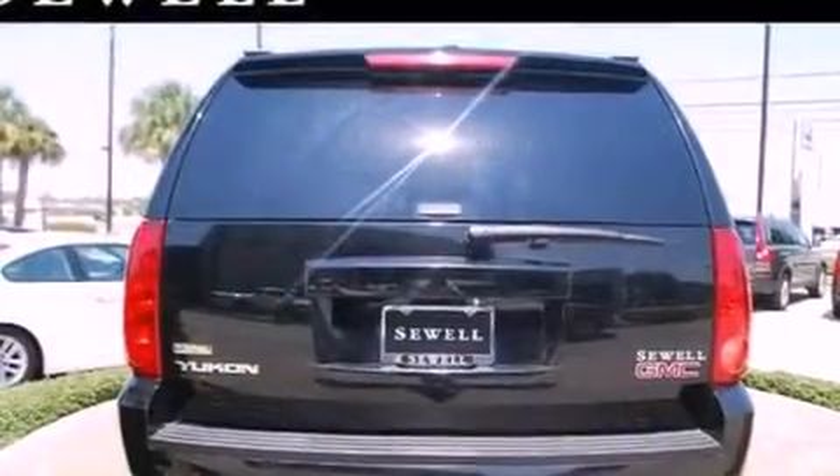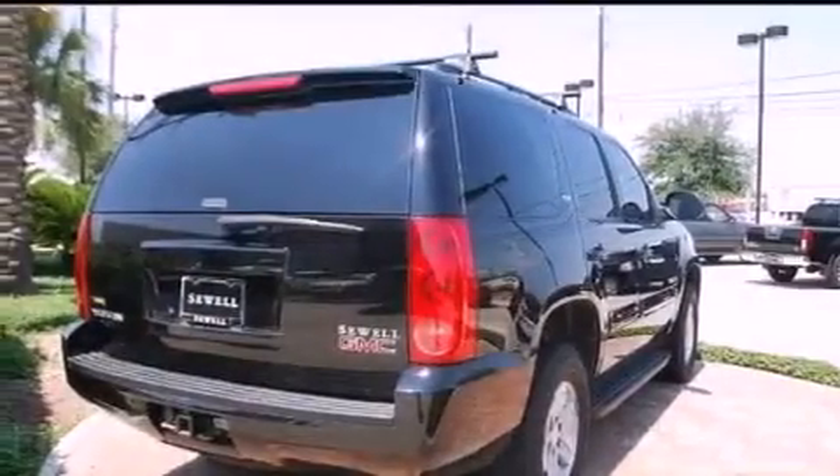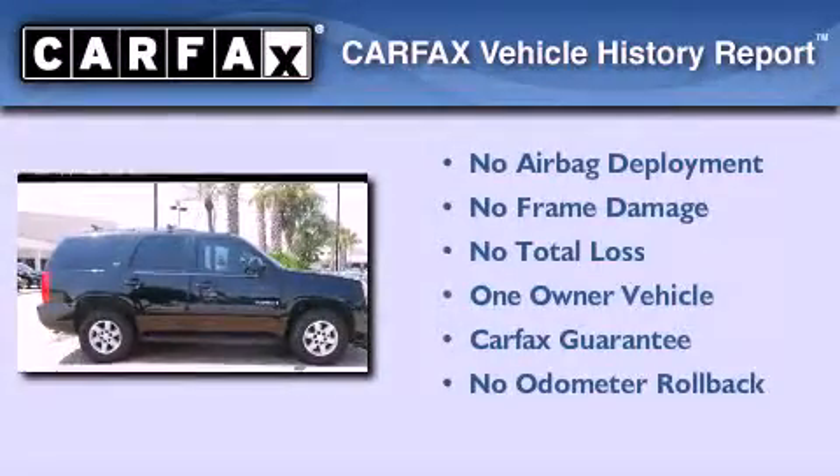A stability control system, an anti-lock braking system, side curtain airbags, and cruise control. This GMC has had only one owner, and it qualifies for the Carfax buyback guarantee.